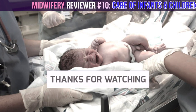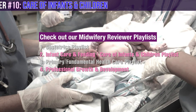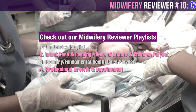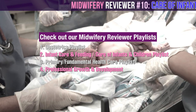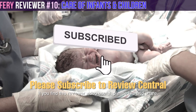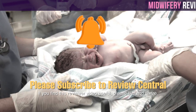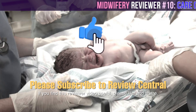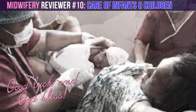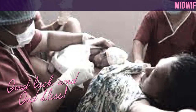You have just completed midwifery licensure exam reviewer number 10, which featured questions on care of infants and children. If you wish to watch more midwifery licensure exam reviewers on care for infants and children, check out our midwifery care of infants and children or infant care and feeding reviewers playlist. Check out also our other midwifery playlists for other reviewer topics. Please don't forget to subscribe to Review Central and click or press the bell button to get notified whenever we post a new reviewer. Please like if you find this video useful and feel free to share it. We wish you all the best on your forthcoming midwifery licensure exam, and we look forward to your fulfilling career as a licensed midwife and healthcare provider in the Philippines. Mabuhay!